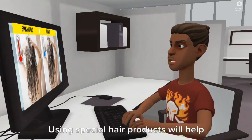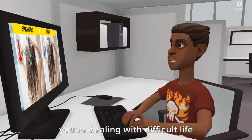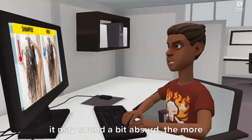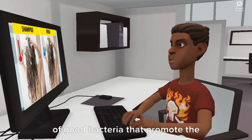What to do? You can't do much about it unless you change your lifestyle and try to manage your stress. Using special hair products will help battle dandruff and will make your scalp feel more comfortable while you're dealing with difficult life situations.